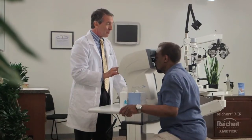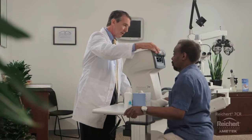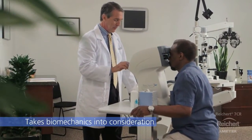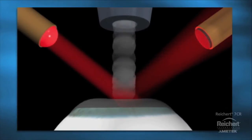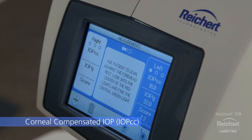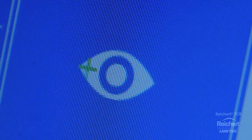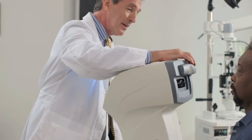Corneal biomechanics have the most significant influence on the accuracy of IOP measurements. Ricert 7CR utilizes a unique patented corneal response technology that takes biomechanical properties into consideration in determining the IOP. Using a rapid air impulse, the Ricert 7CR monitors the inward and outward movement of the cornea. This dynamic bidirectional applanation process enables determination of corneal viscoelastic properties. The resulting measurement, called corneal compensated IOP or IOPCC, has been shown to be more associated with glaucoma risk and progression than Goldman or other tonometers. It is virtually unaffected by corneal thickness, corneal pathology, or surgical procedures such as LASIK.